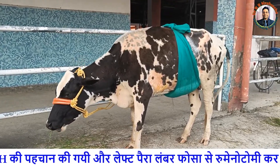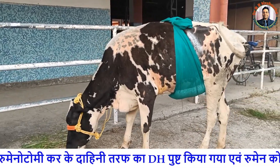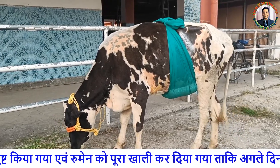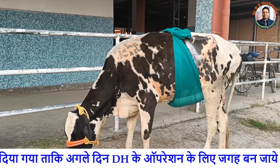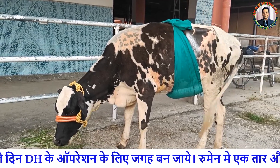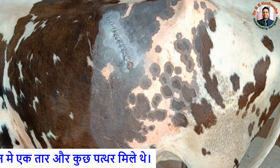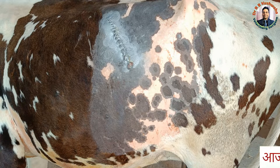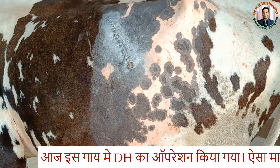We performed ruminotomy yesterday under local analgesia through the left paralumbar fossa, and then we detected the rent in the right side of the diaphragm. The reticulum had a potential foreign body — wire and stone. We evacuated the rumen completely and closed the ruminotomy site and laparotomy site as routine.